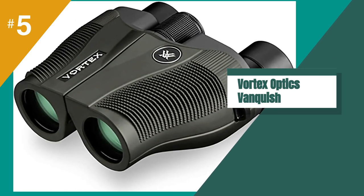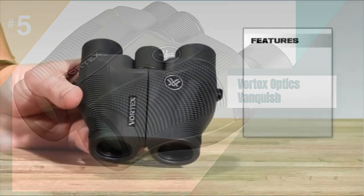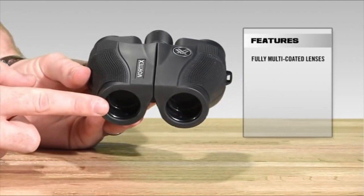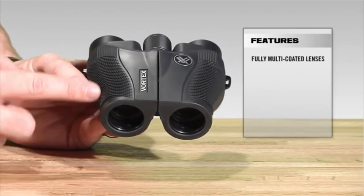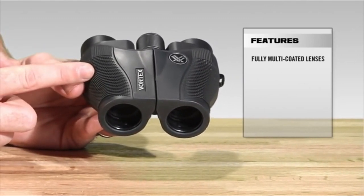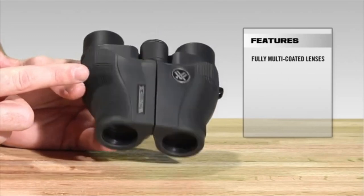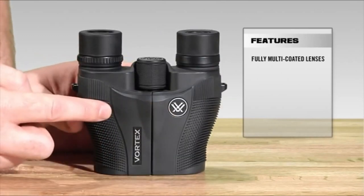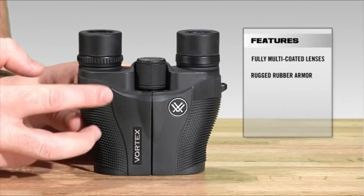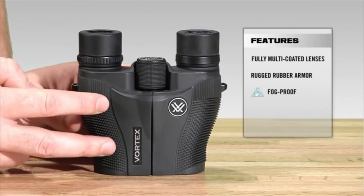The fifth product on our list is the Vortex Optics Vanquish. Weighing less than a pound, the Vanquish binoculars were the lightest and most compact of all the Vortex models we tested. Even better, they were the most affordable. Despite this, they still offer an impressive viewing field of 352 feet at 1,000 yards. The Vanquish is fully covered in protective rubber armor, but it still doesn't have the same nice build quality of its bigger brothers at higher prices.